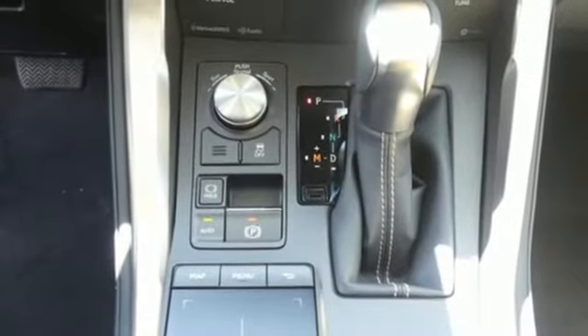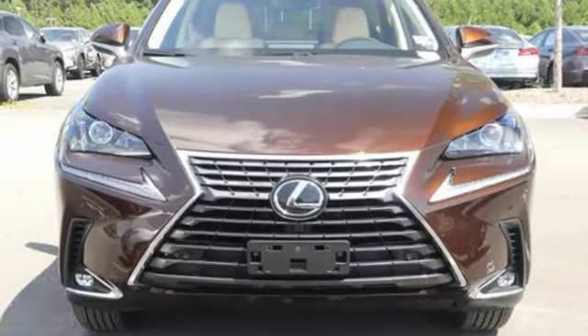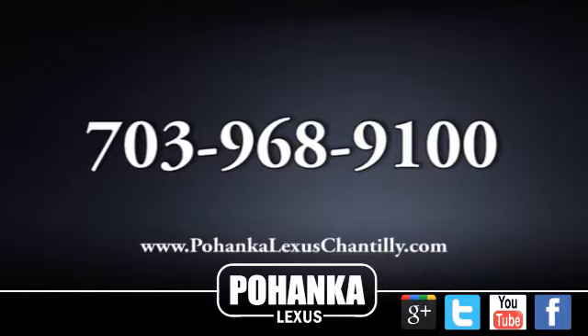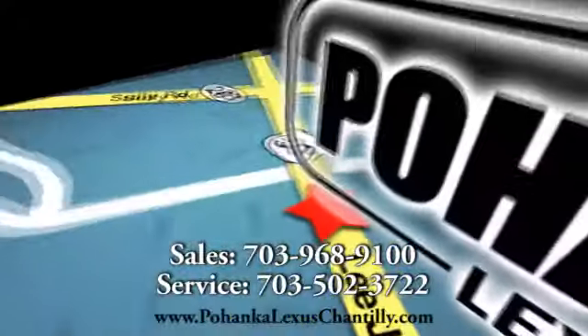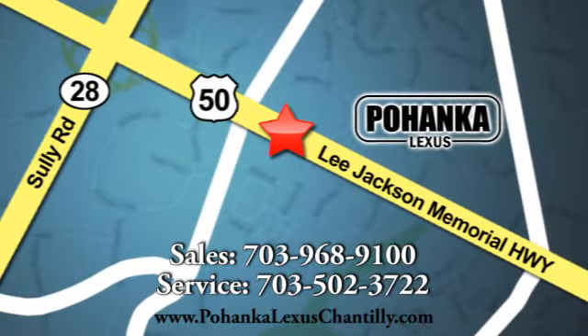Luxury awaits in every Lexus. Someone's going to drive this fantastic vehicle off the lot — should be you. Test drive it today. Call us now for more information on this vehicle or visit today. We're conveniently located at 13909 Lee Jackson Memorial Highway in Chantilly.